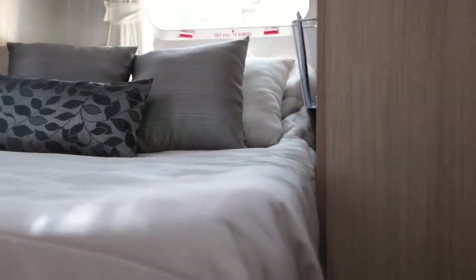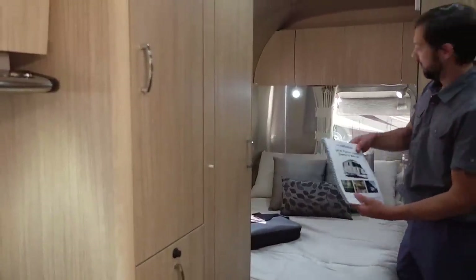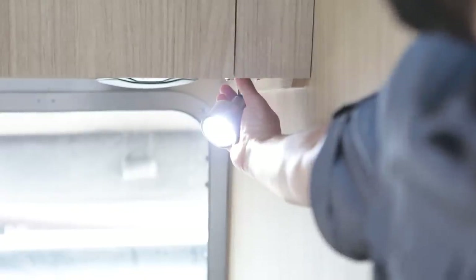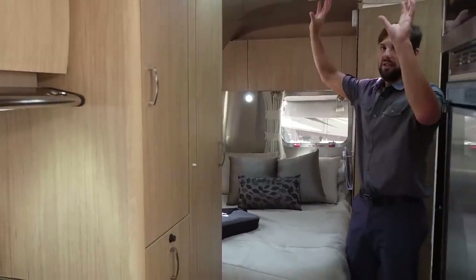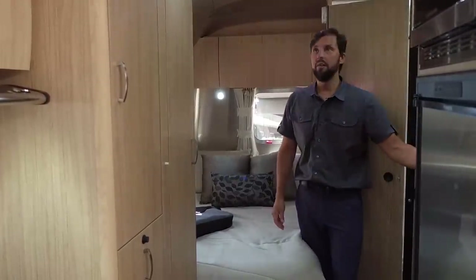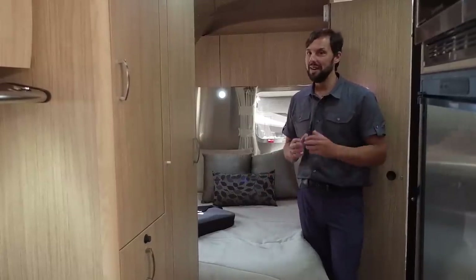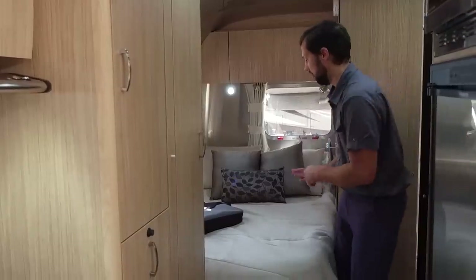Next to the bed there's a magazine rack for reading materials and two directional reading lights. All the lights in the trailer are LED. All the ceiling lights — not the accent lights — are dimmable. So you can dim them down if it's a little too bright, and at night if you turn every light on in here it gets pretty bright, so you do have the option to control the lighting a little bit more.